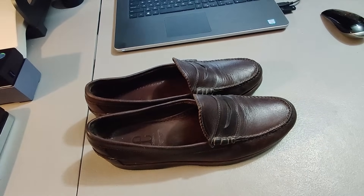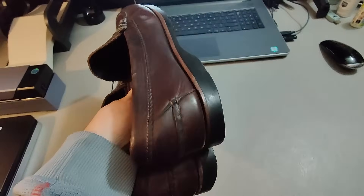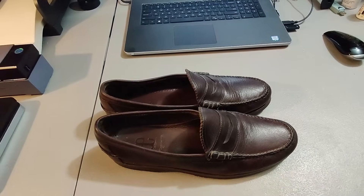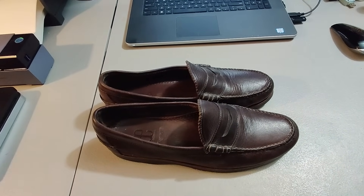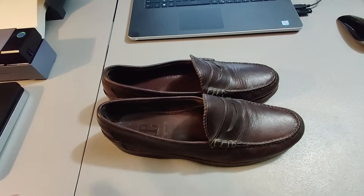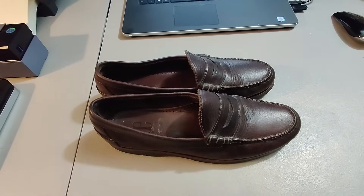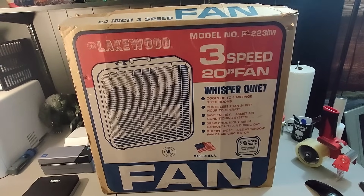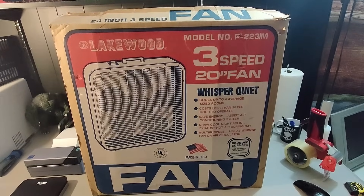Here are some Allen Edmonds Flagstaff shoes — I believe these are the pair I got at Salvation Army. They had them priced around $40, went half off, no one bought them, and then the final step was $1 — and that's what I paid. Ended up selling them for $40 plus shipping, so great profit. Picked up a Lakewood vintage fan at a rummage sale for $5 — put it on eBay for $40 plus shipping.